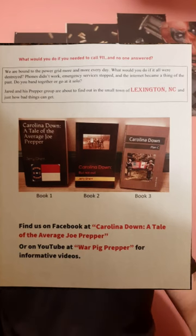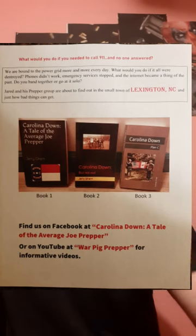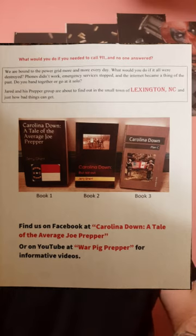Welcome back to War Pig Prepper. As you can see, I shaved — had to for work, it sucks — but everybody says I look about 10 years younger. Today on the Average Joe, I'm going to discuss a helmet.